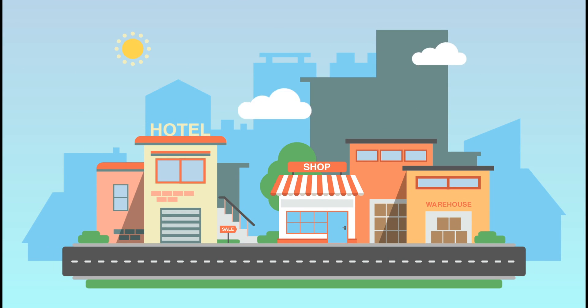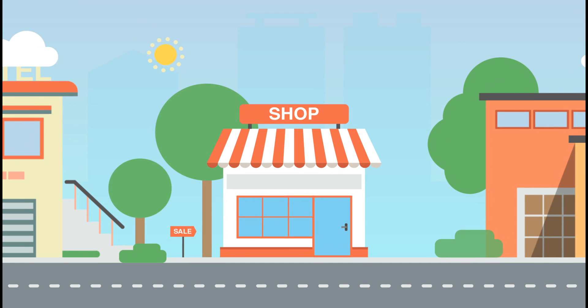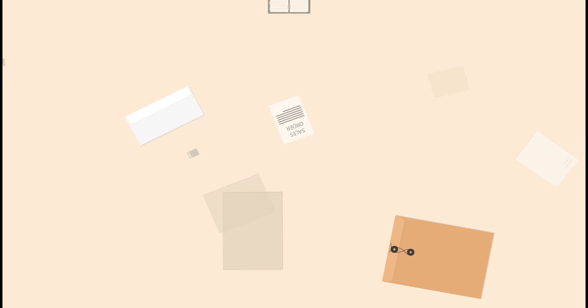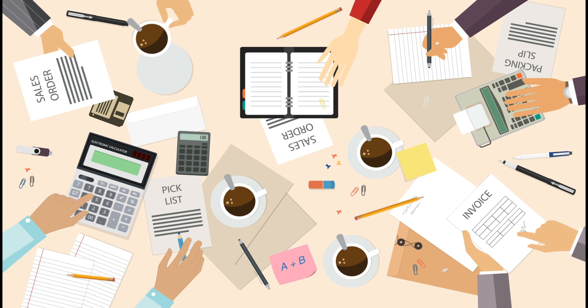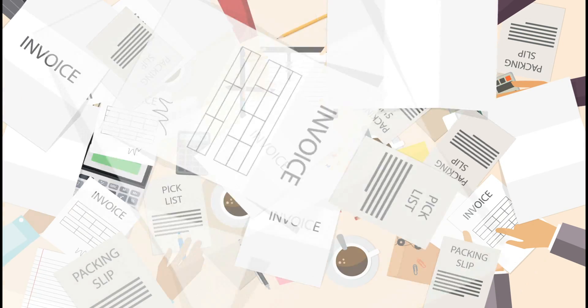Competing businesses whose capital is tied up in inventory — what do they have in common other than a huge desire to stand out on the market? They are all struggling with the same problems: too much paperwork, too little or no automation in warehouse and sales operations, discrepancies in inventory and sales data. And as your business grows, it all gets more overwhelming.